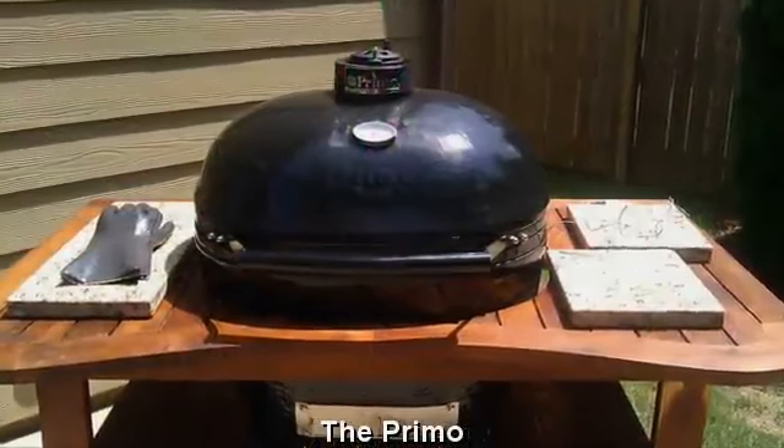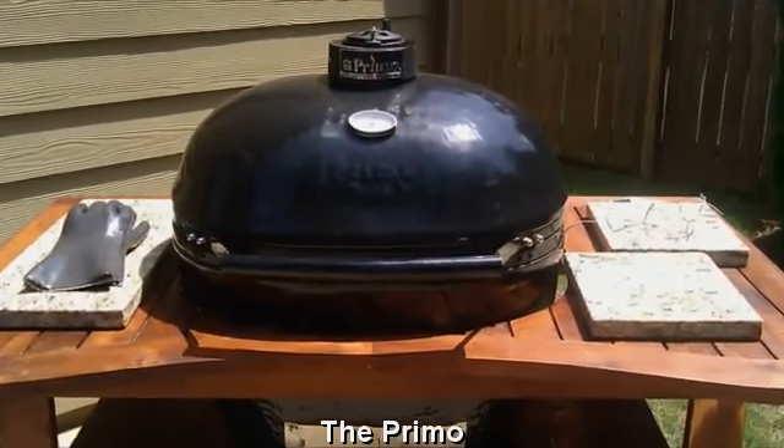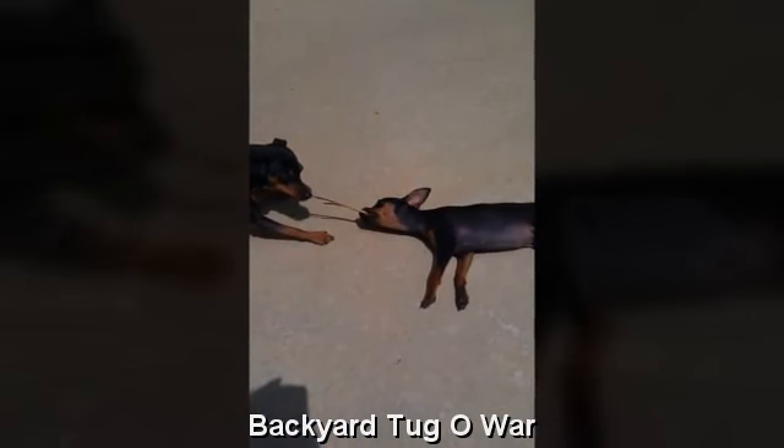The highlight for my husband is the Big Primo. And the highlight for the dogs is Backyard Tug-O-War, using the plants.